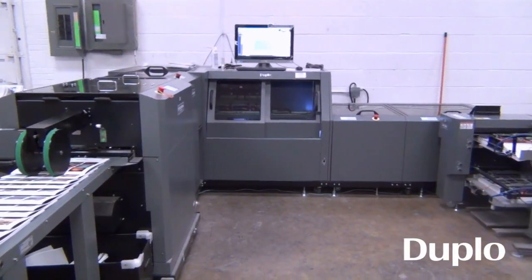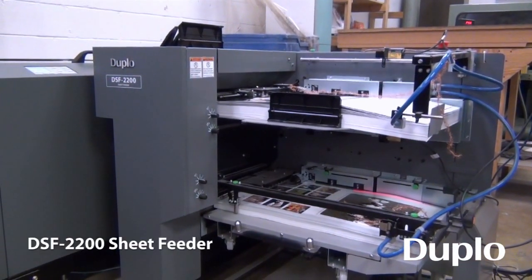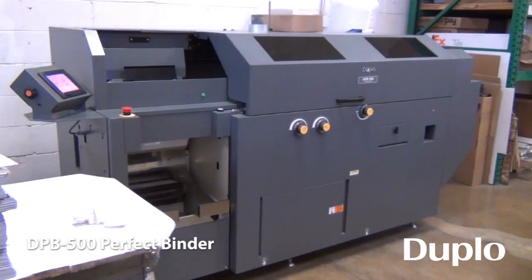We have the Duplo DBMI with sheet feeder and we also have the Duplo DPP 500 perfect binder.